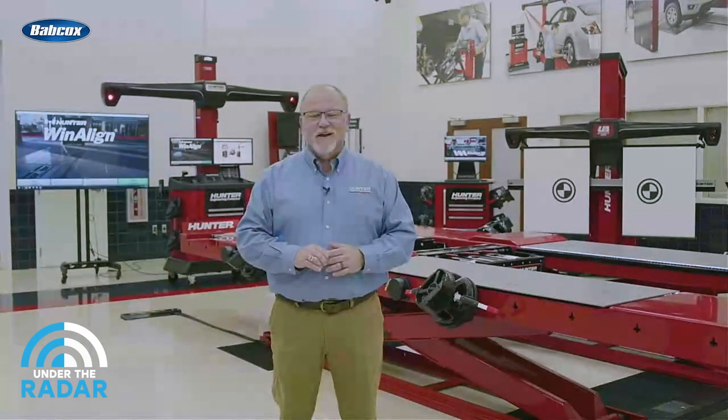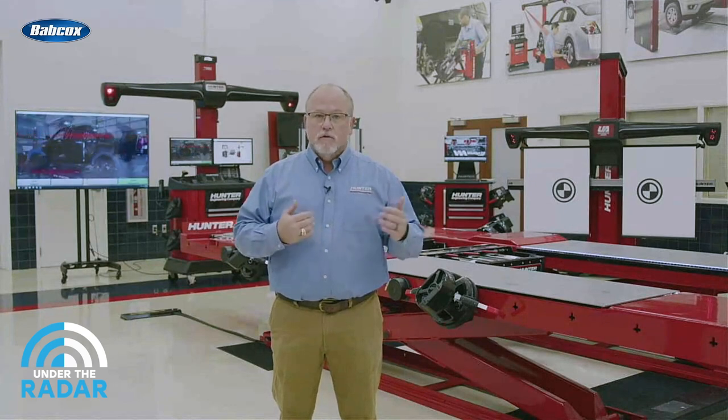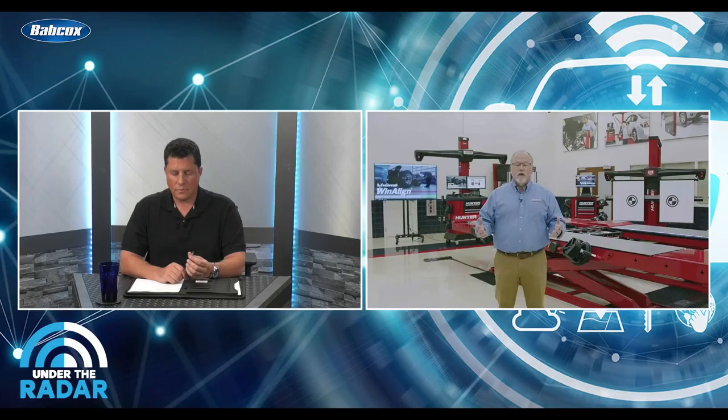Am I hearing you say that if a vehicle needs a calibration, you must do an alignment? By no means am I saying alignment is always a required procedure, but it is a requirement for some, and many more OEs are adding that as a requirement. Most people who do calibrations, especially after a collision event, are at least going to check wheel alignment. And 80% of cars rolling down the road that haven't even been in a collision are probably eligible for a wheel alignment — so it's just due diligence.